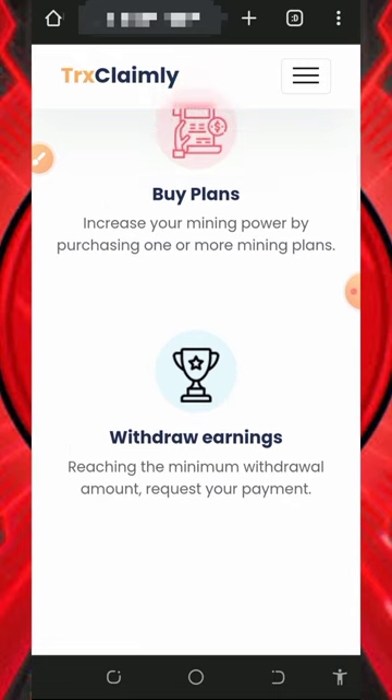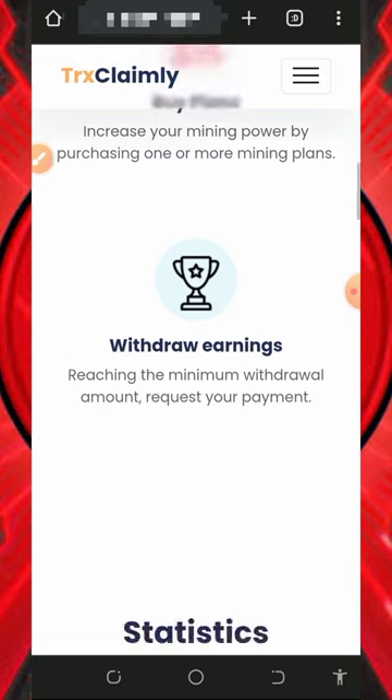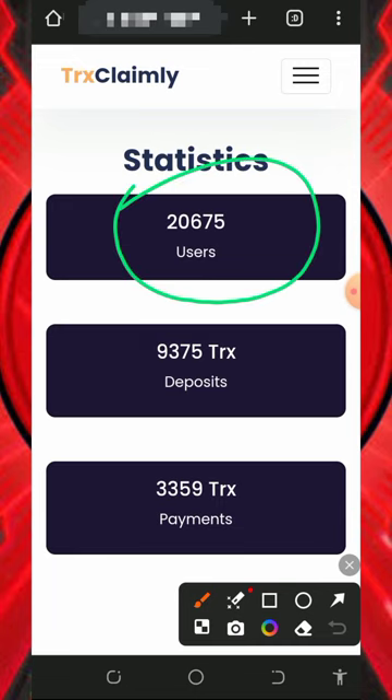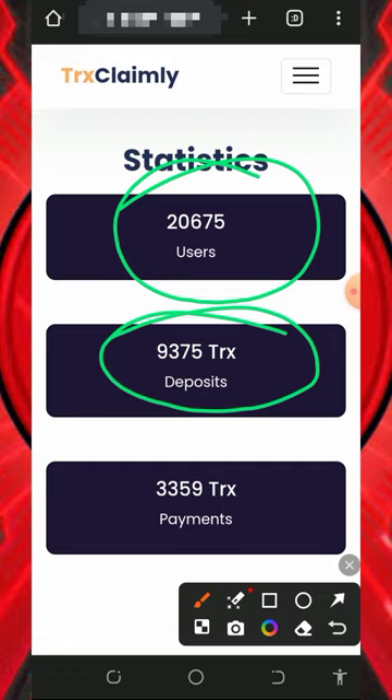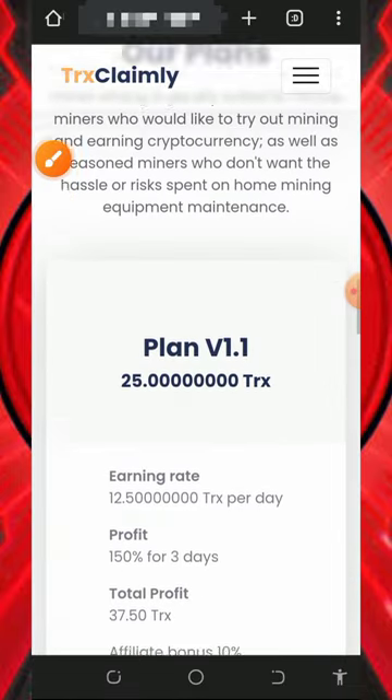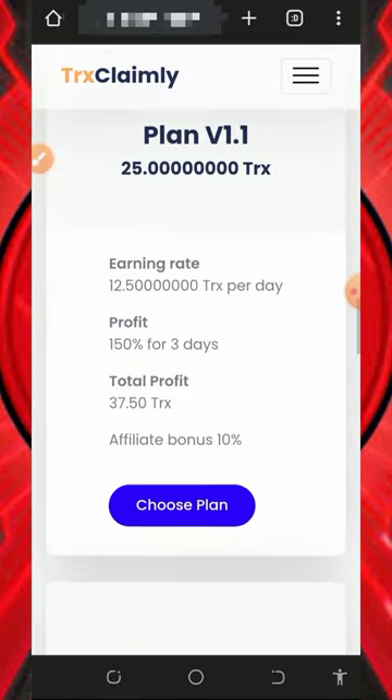What you need to do is register, purchase the plan, and withdraw your earnings. Or you can register, mine for free, and withdraw your earnings. If you scroll down, you'll see more information about this website — they have over 20,000 users on the platform, over 9,300 TRX deposited, and over 3,300 trades received.